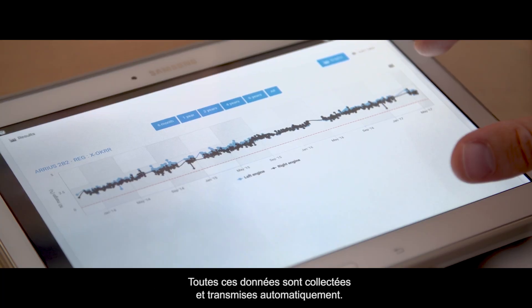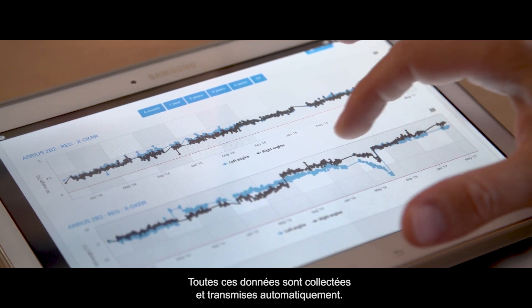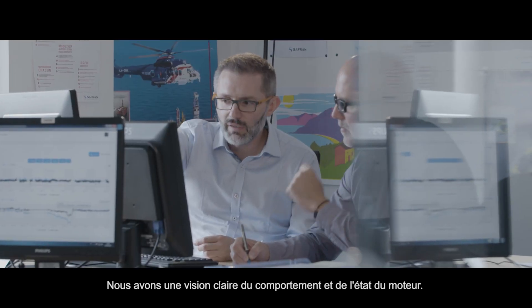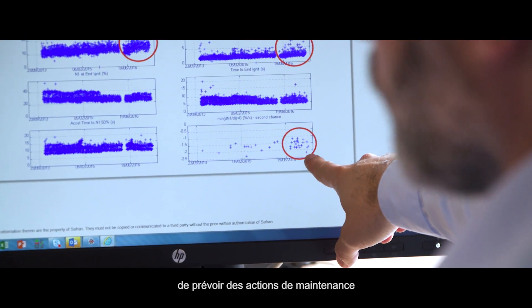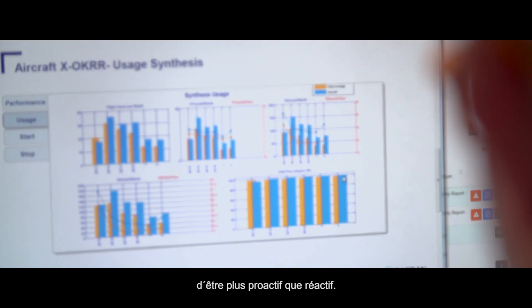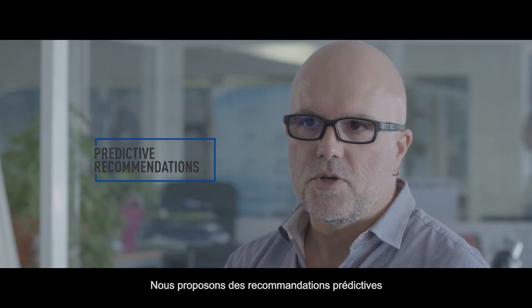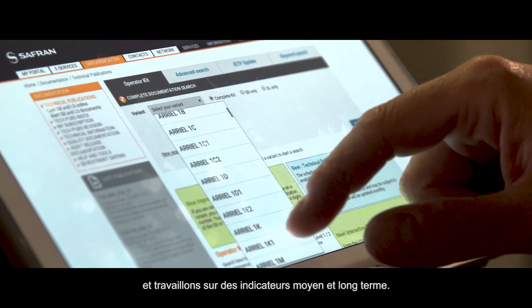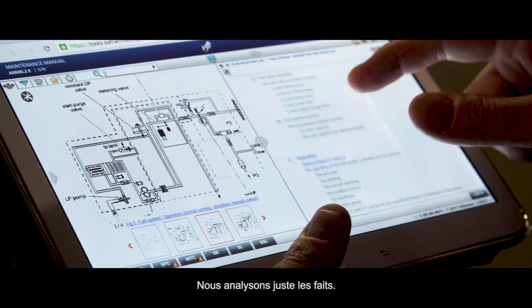All this data is collected and transmitted automatically. We have a clear view on the engine behavior and the engine status. The idea is to anticipate, to plan some maintenance actions, being more proactive than reactive. We have some predictive recommendations — we are working on mid-term or long-term indicators, just analyzing some facts.